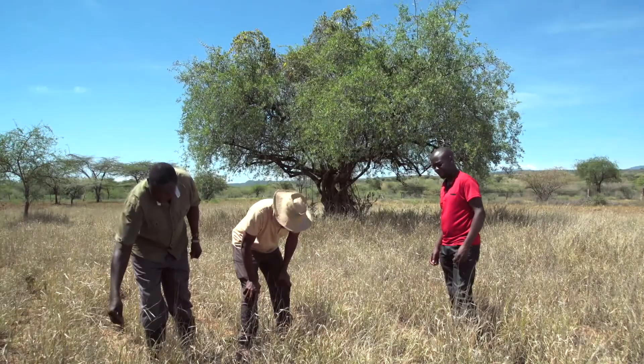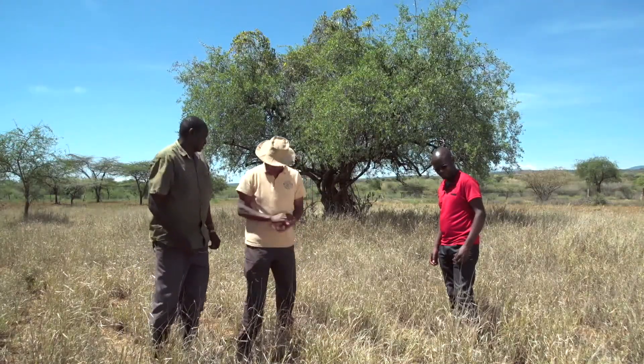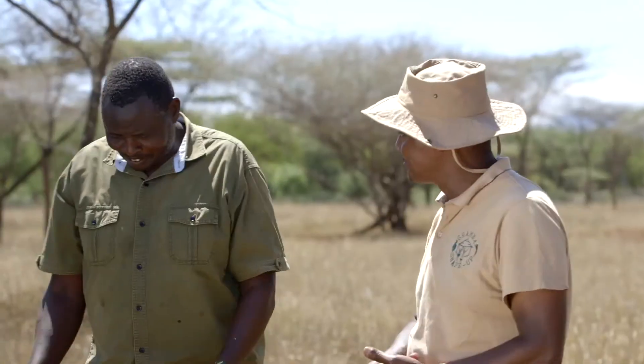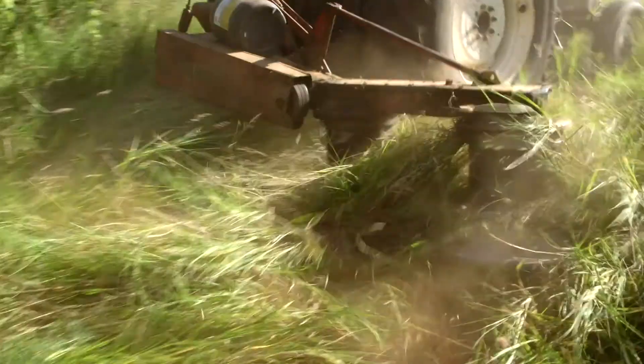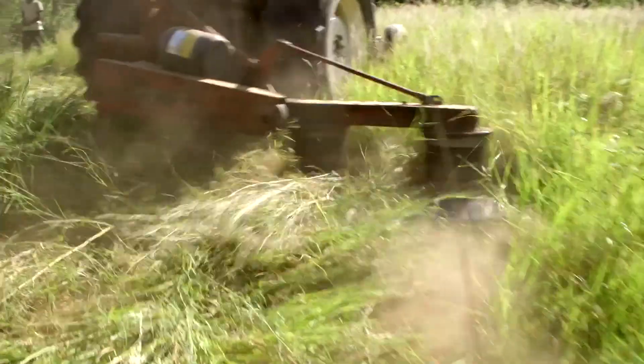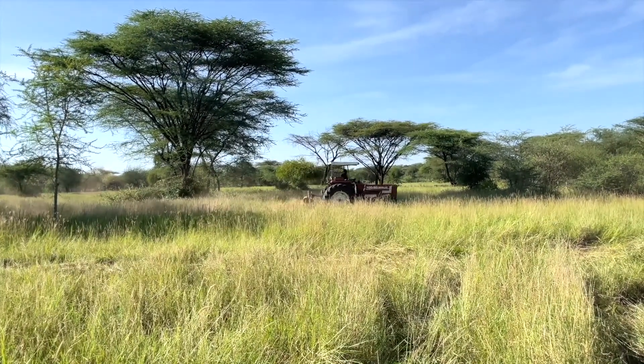Let's join Ken and find out the secret to Ruben's success. So Ruben, what are you inspecting here? I'm inspecting my grass — it's ready for harvest. Wow, this is great news. Ruben has already started cutting the grass in the next field, and it looks like he's going to get a bumper harvest.